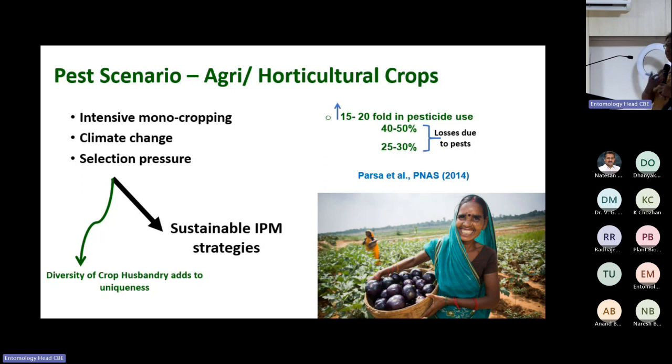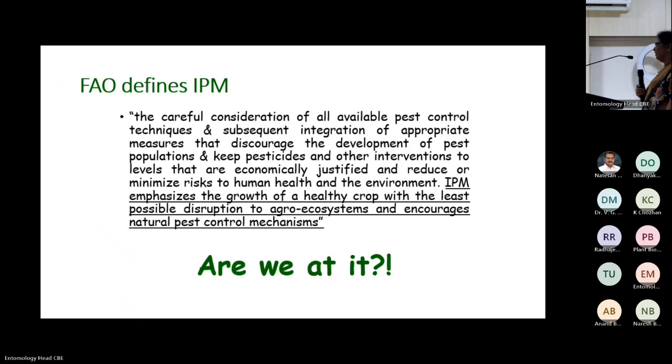The solution is sustainable IPM strategies. But unfortunately, if you see the IPM definition, it says it is the integration of all existing available methods to bring down the pest population to a level where economic losses do not occur. But I don't think we are truly doing IPM. In my words, IPM has become integrated pesticide management, rather than integrated pest management.